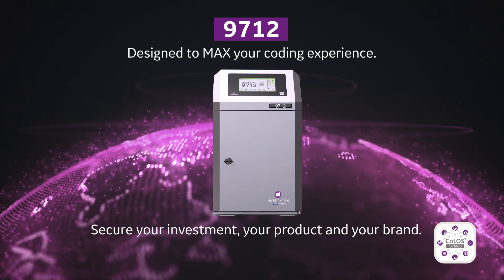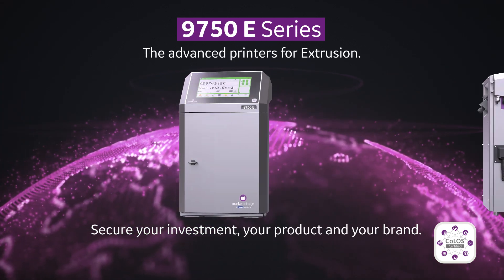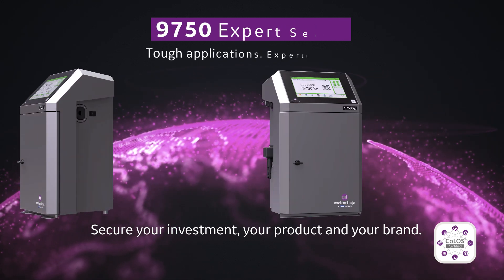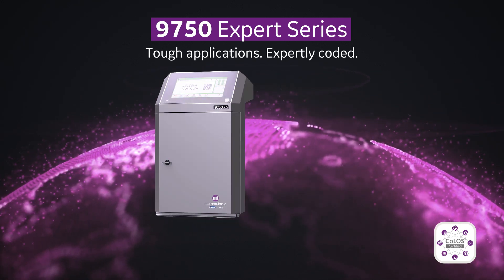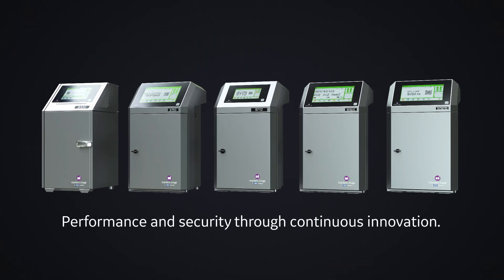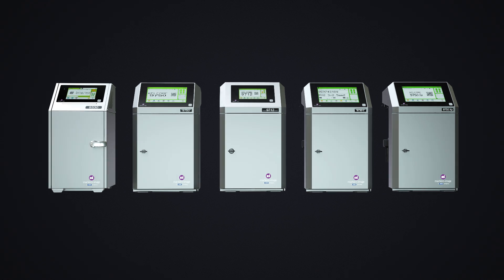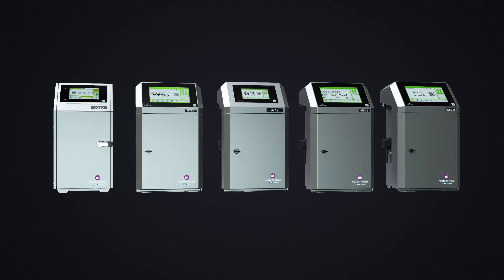Let us accompany you on your journey and help secure your investment, your product and your brand, wherever you may be, today and tomorrow. Performance and security through continuous innovation — all from a trusted and well-proven continuous inkjet printer manufacturer.